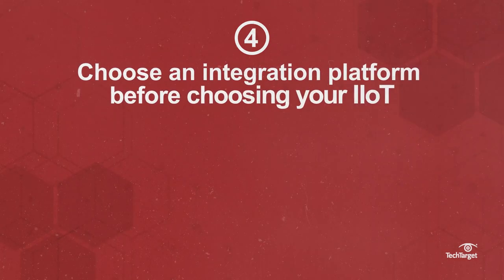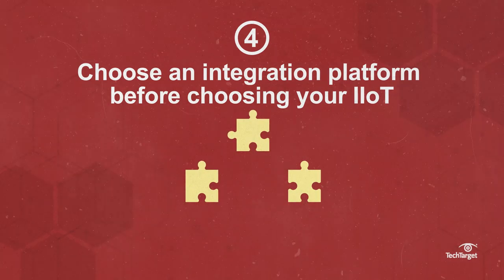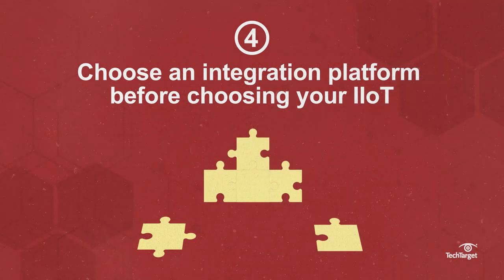Choose an integration platform before choosing your IIoT. Because there's no industry-wide standard for IIoT operations, IT should first select a platform that can work with a wide array of IIoT and make sure it's compatible before purchasing.